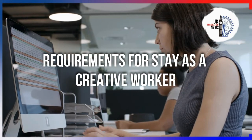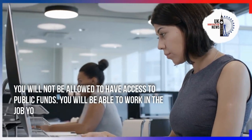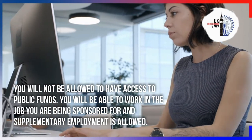As conditions of stay as a Creative Worker, you will not be allowed to access public funds. You will be able to work in the job you are being sponsored for, and supplementary employment is also allowed.